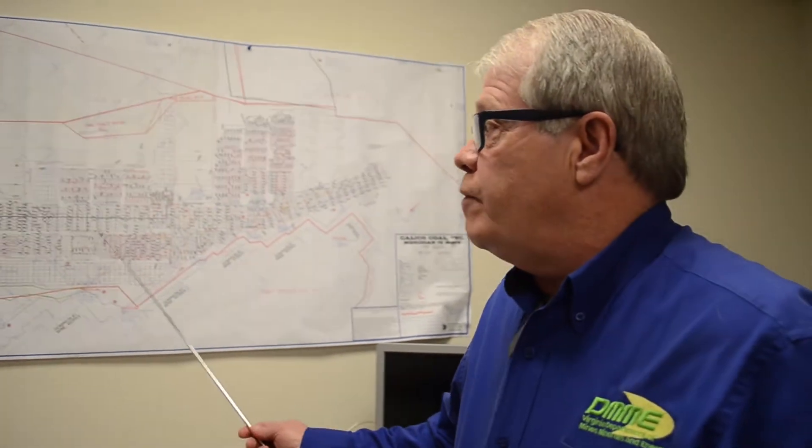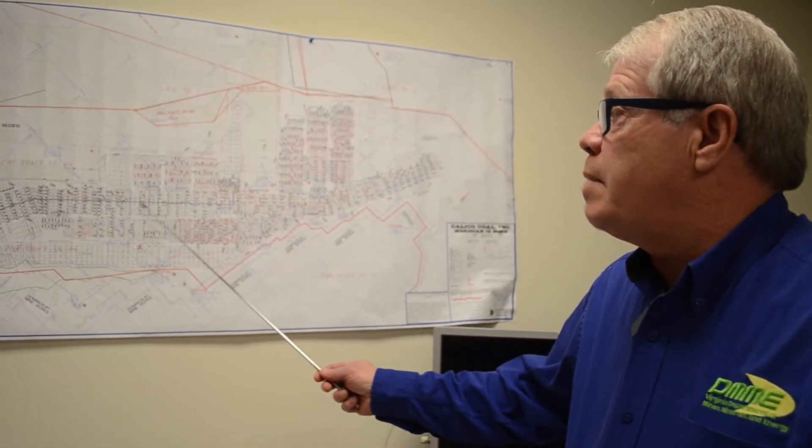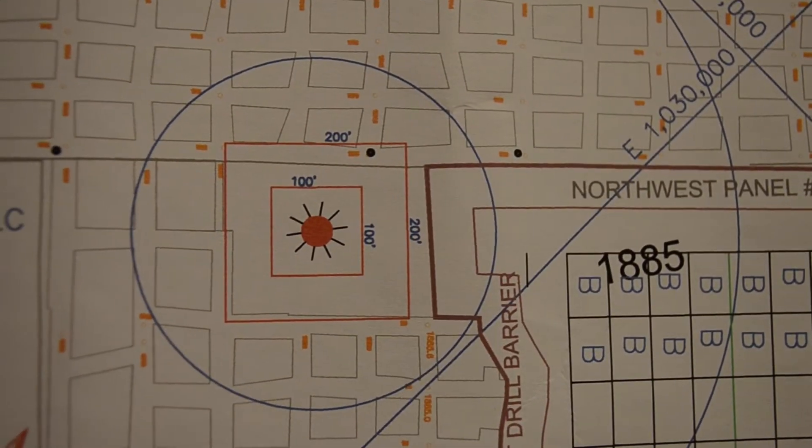When you get hired in mines, part of your orientation is to review the mine map. So it's important as we review the map to recognize where we have abandoned mine works, and where we have gas wells located near the mines.